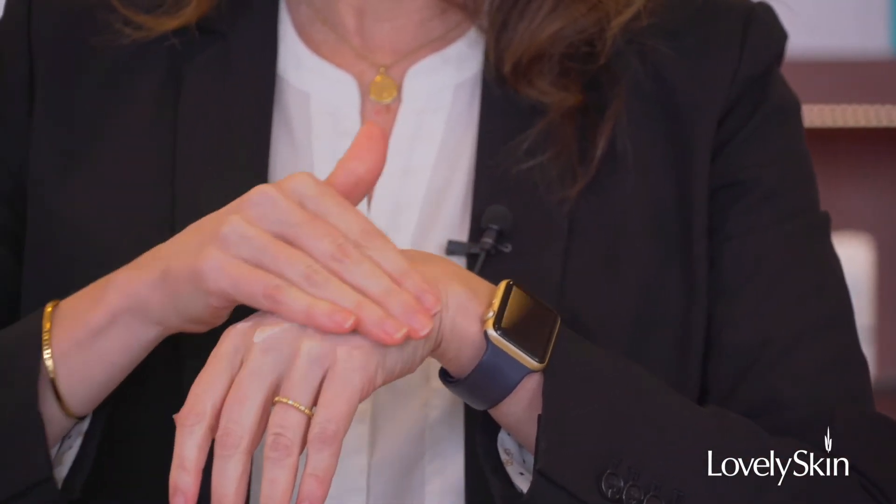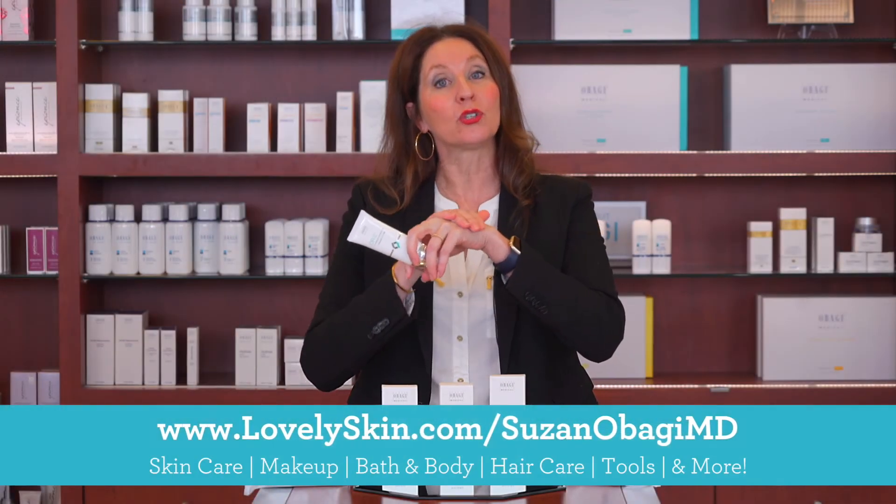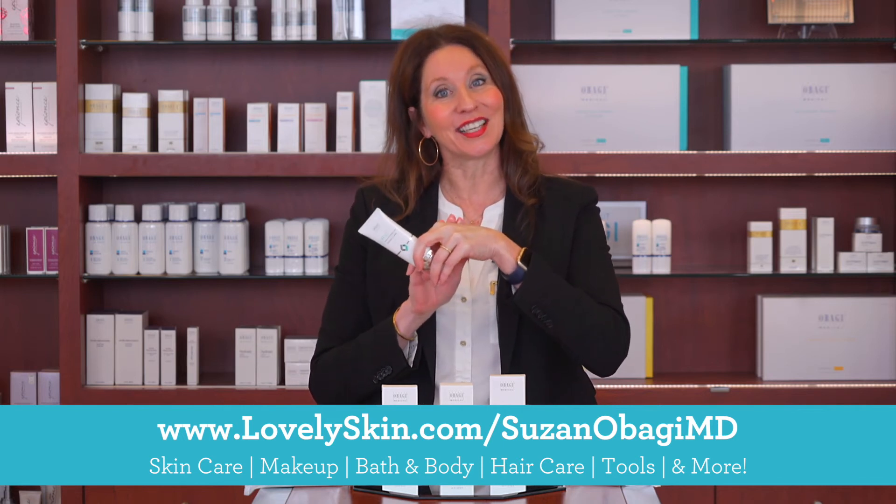It has a great slip to it and it is exfoliating and hydrating. It has polyhydroxy acids, which is a really gentle way to exfoliate the skin. Go ahead and check this out on lovelyskin.com.